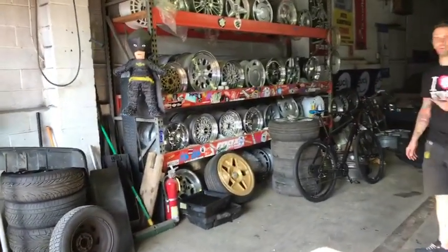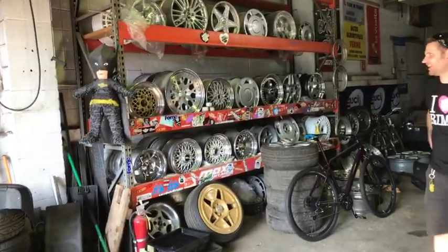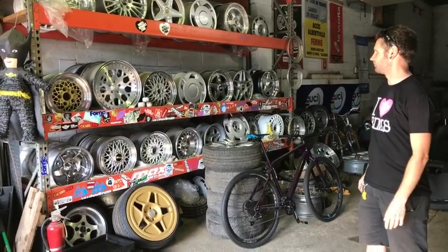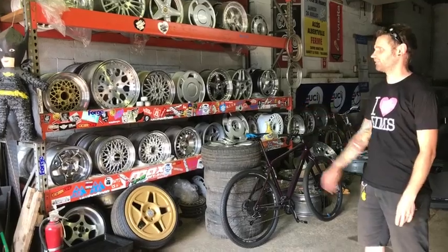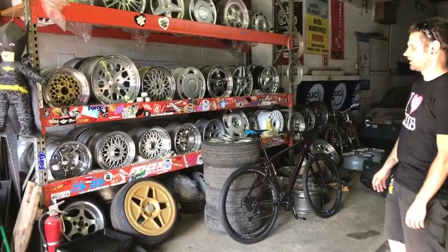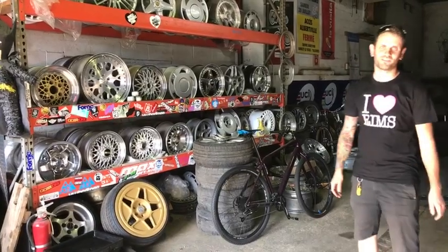That is my wall of wheels — my wheel collection. I mainly collect 4x100 wheels, 3-piece, a bunch of my friends' companies — 1552, Work Wheels, etc. And then, of course, old BBSs, Compromotives, things like that.